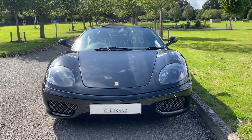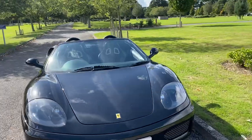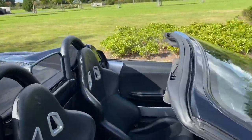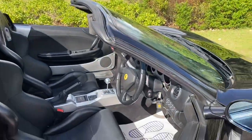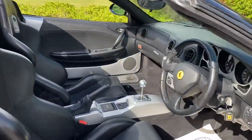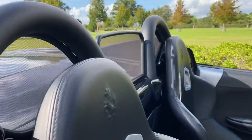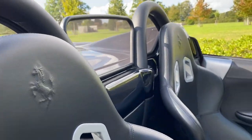Nero Daytona with Nero leather and the carbon fibre racing seats — it's pretty much the perfect specification. You can see the carbon weave in the seats, so they're really lightweight, and they've got the prancing horse stitched on the headrests.